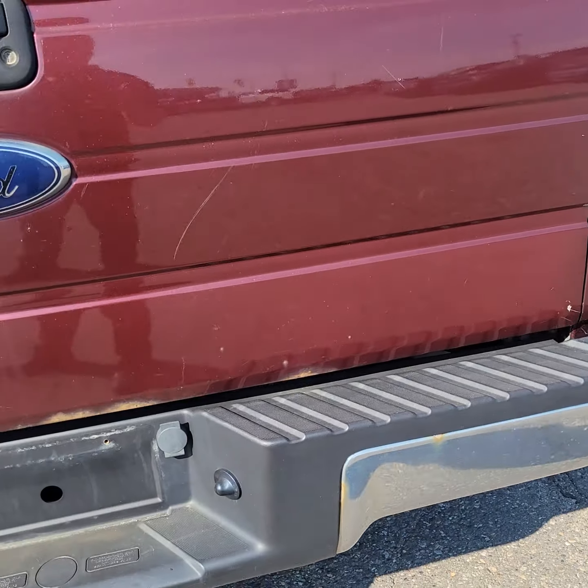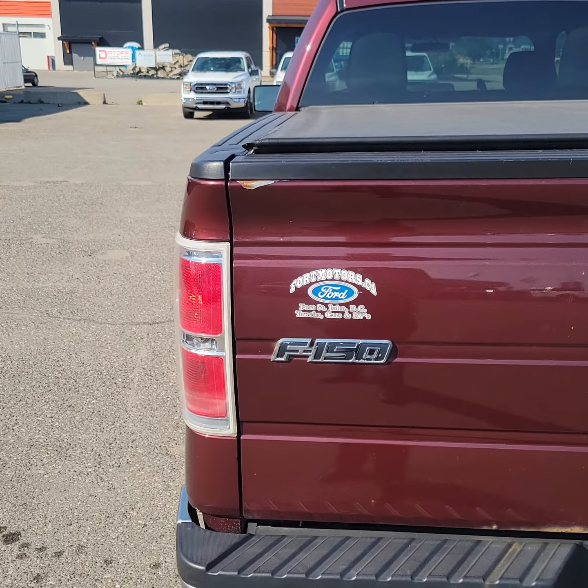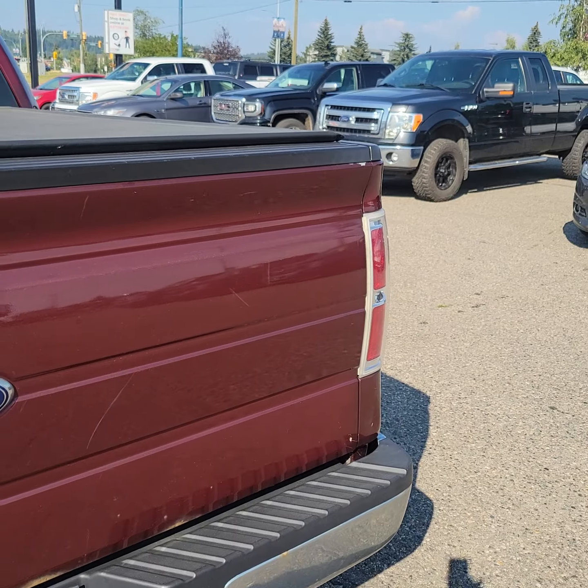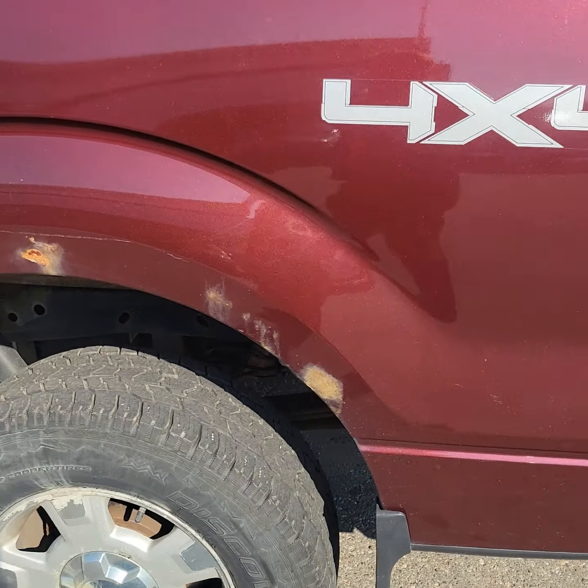Here is your box. You do have a nice tunnel cover up there. There's a little bit of rust around the base of the tailgate, and up top just some paint chipping there.